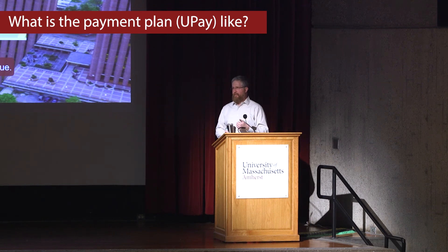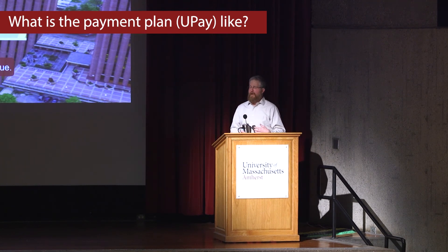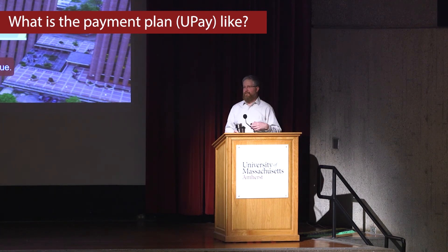There's no interest. The Bursar's Office takes the value of your contract and takes it off the bill, so they treat it like you've made the payment even though you haven't actually made it up front. And then if at any point you need to change the payment, you can. So if you overshoot, or you get a scholarship late or something like that, you can always lower the payment plan.